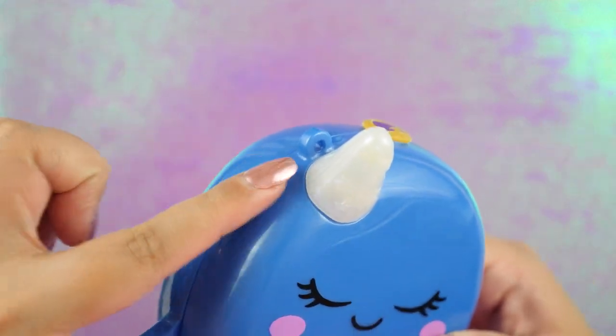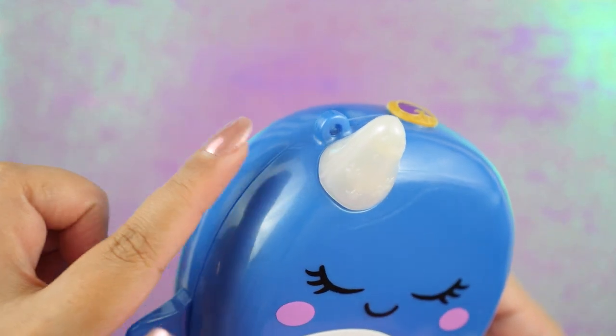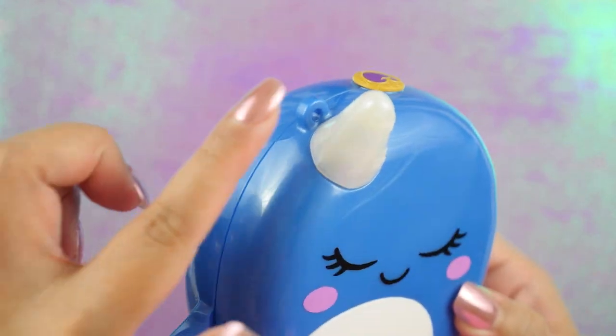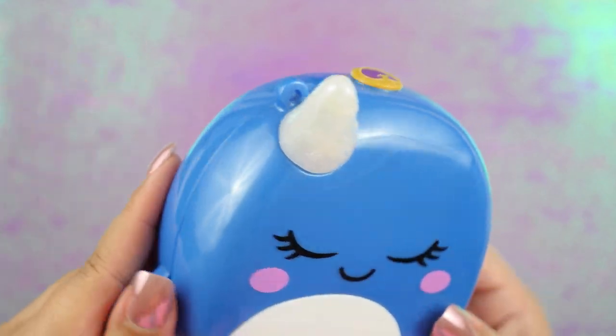By the way, each of these came with a little handle so you can strap it to your wrist. I personally don't like it, so I took it off. I thought it clashed with the design, and I might make my own custom strap in the future. So for now, I just took that off.